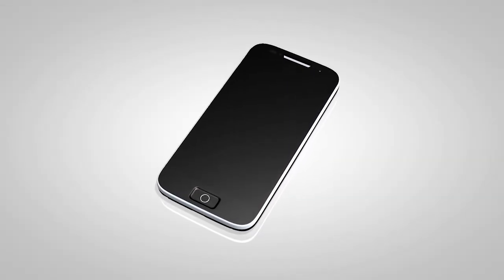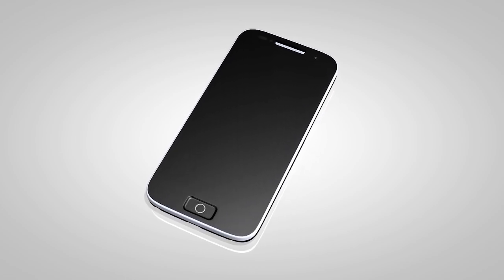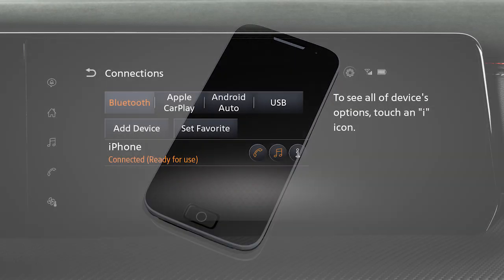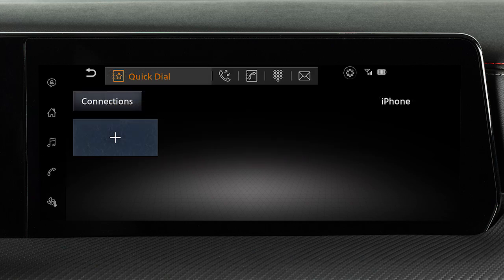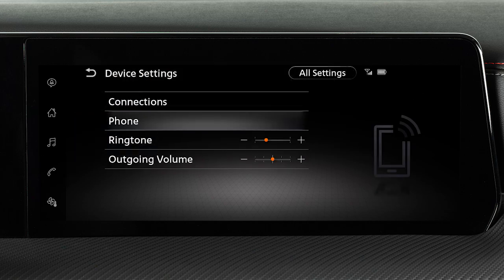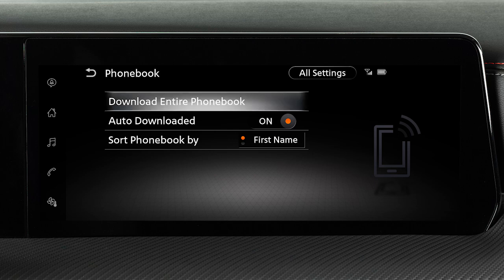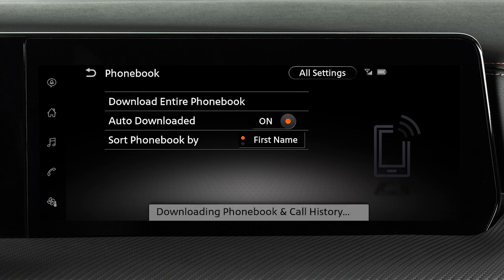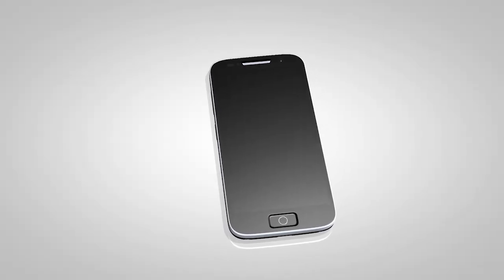Depending on your cell phone, the system may automatically download your entire phone book to the vehicle's Bluetooth system. If the phone book does not download automatically, it can be manually downloaded. Touch Phone on the launch bar, touch Settings, Phone, Phone Book, then Download Entire Phone Book. The transfer procedure may vary depending on the cellular phone. See your cellular phone manufacturer's owner's manual for details.